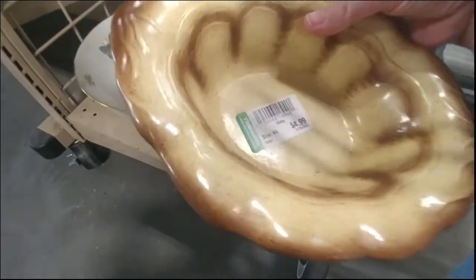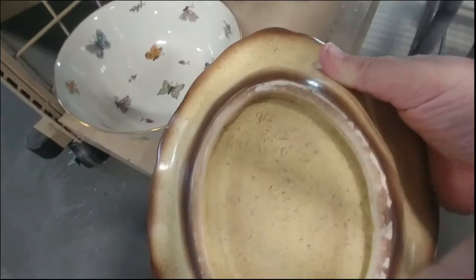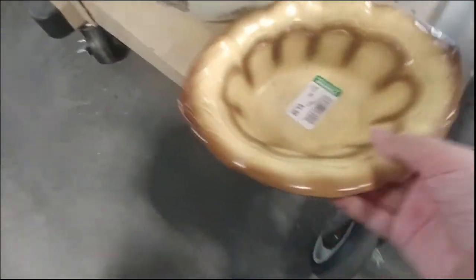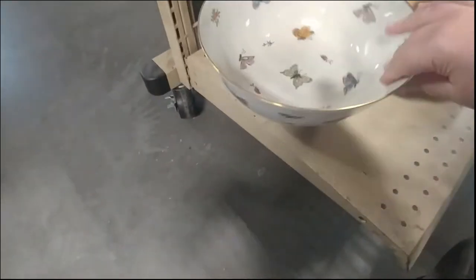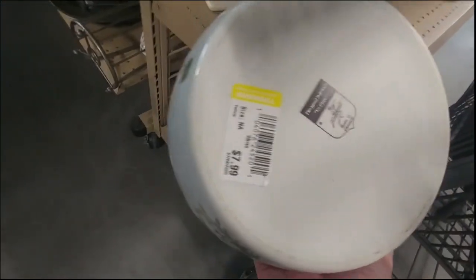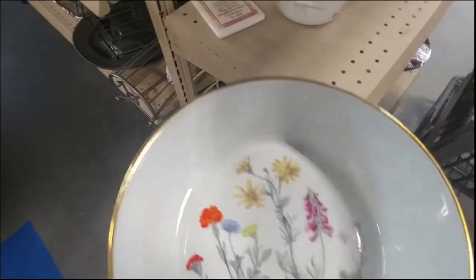This bowl I thought was really cool. I was trying to get a shot of the bottom — it said 96, so I don't know if it was a handmade piece. I liked the colors and style but unfortunately it had a hairline crack, so I decided to leave it at five dollars. There was also a beautiful bowl I really liked, but I didn't know the maker and they wanted nine dollars. At that price without knowing, I decided to leave it behind.